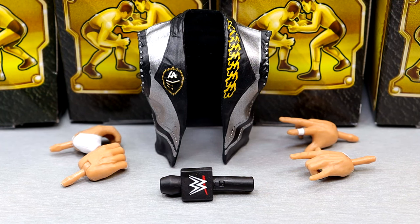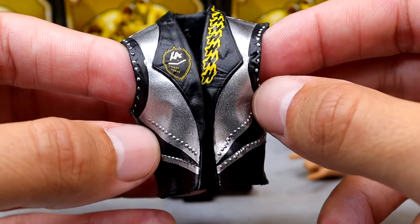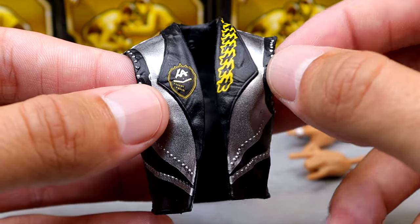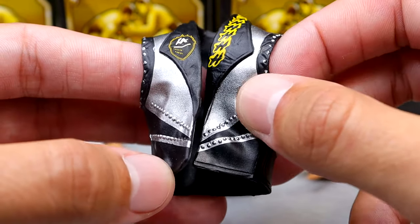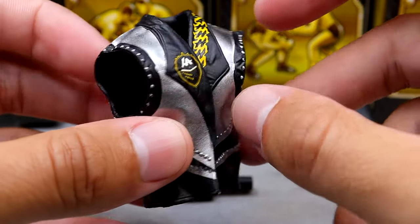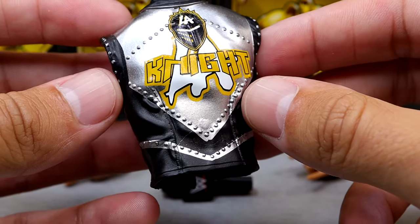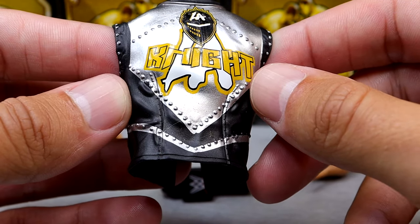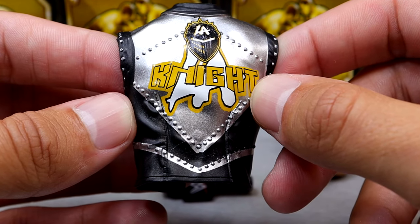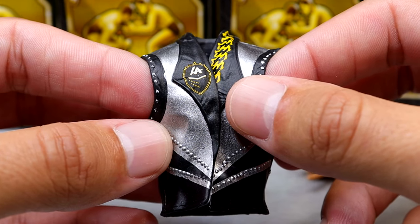Taking a look at LA Knight's accessories — you do get kind of the bare minimum here. You do get a nice entrance vest, which I believe is the exact same mold we saw on his Elite 108 figure, but repainted. You have the LA Knight logo, some nice silver, little metal pieces and studs on the front. On the back, you get the LA Knight logo in yellow, black, white, and silver. It looks pretty clean. I like it. It's not my favorite attire of all time, but it's not a bad gear. Very similar to the Ultimate Edition that should be coming in a month or so.